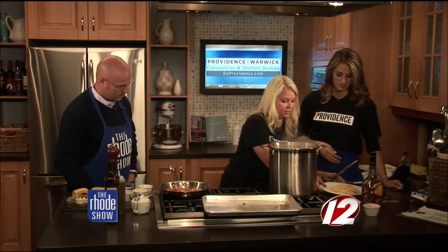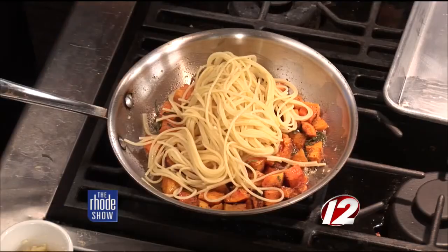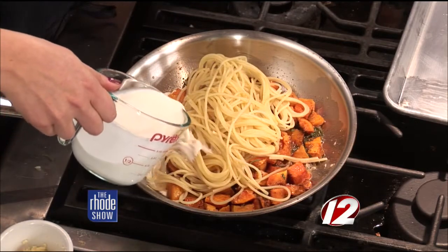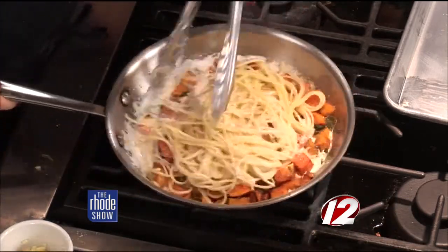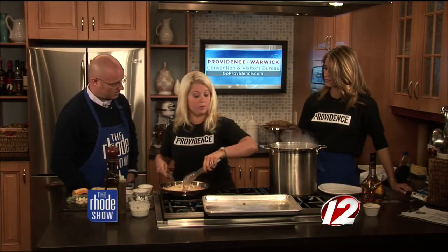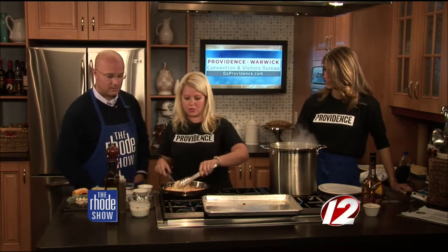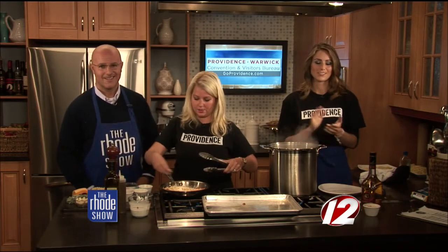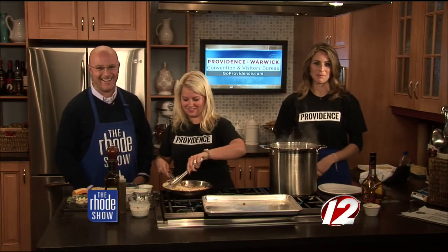We have some pasta that we cooked off over here — throwing that right in. The spaghetti — we're going to mix it all in together, and then add some heavy cream. It looks so simple to do, and it is. A lot of things we make at the restaurant are simple. It's about the technique — making sure you cook the garlic long enough, making sure you roast the squash. If you want this recipe to make at home, you can find it at WPRI.com.